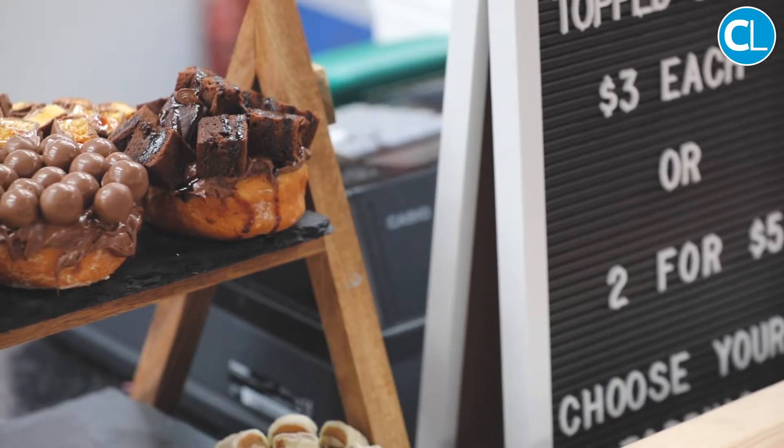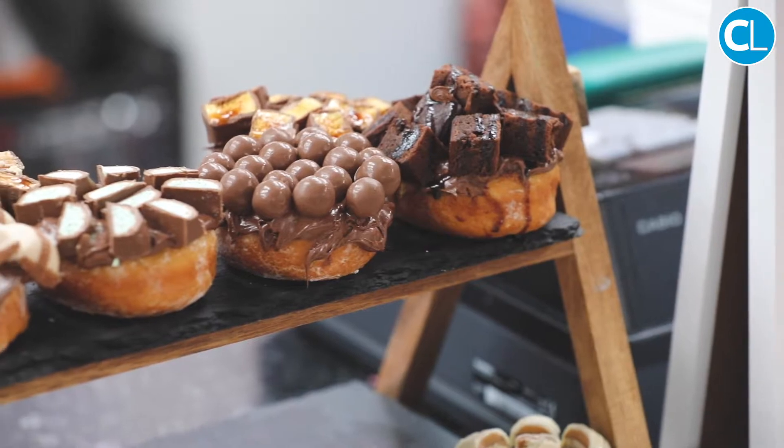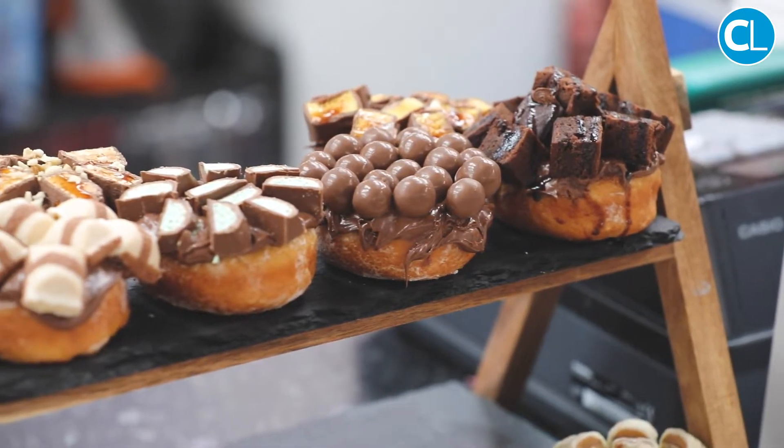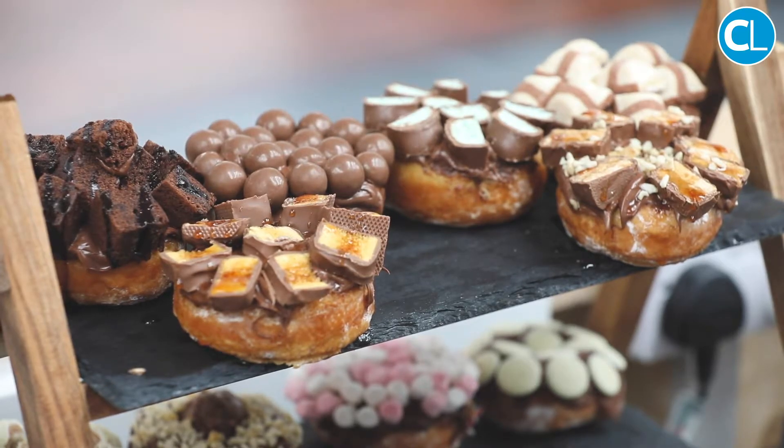We've got some set ones on the menu or you can make your own. We do top doughnuts which are topped with Nutella, plain chocolate, or dairy-free options. They're loaded on top with a chocolate bar of your choice, sprinkled with nuts if you'd like, chocolate sauce if you want extra — extra yumminess.